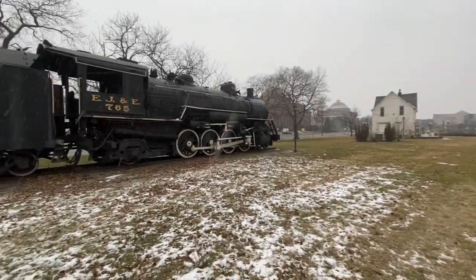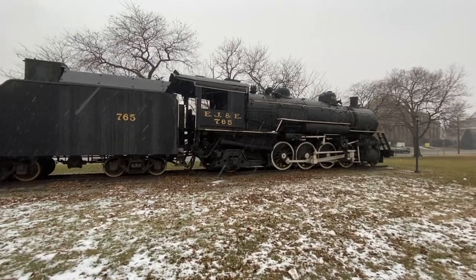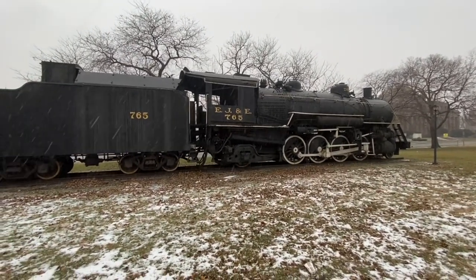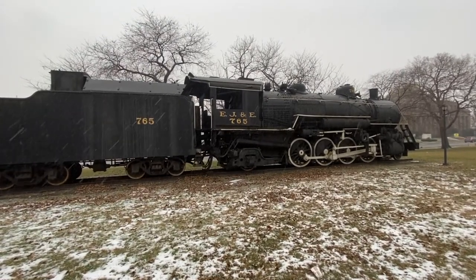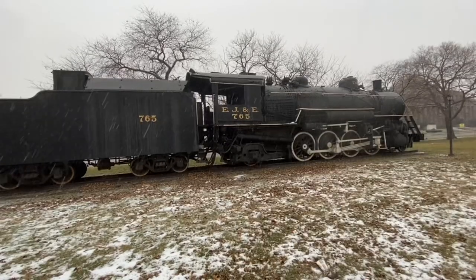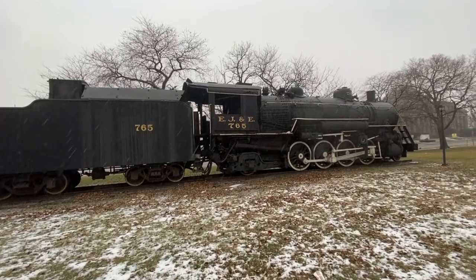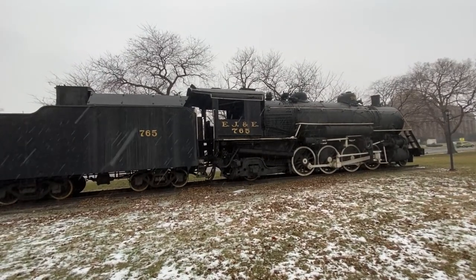Elgin EJ&E 765 is the Elgin Joliet and Eastern Railroad. It served for 33 years on what they also called the harbor belt. It went from the harbor area here all the way up around Chicago. EJ&E had a stable of 80 steam engines very much like this for running their service.